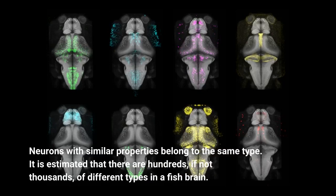Neurons with similar properties belong to the same type. It is estimated that there are hundreds, if not thousands, of different types in a fish brain.